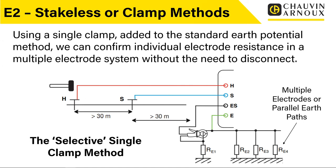This selective method is available on our CA 6471 and 6472 testers. It's really worth considering if you want to minimise disruption when doing earth resistance testing, or if you've got multiple earth paths and need to work out the resistance of each of those paths separately.